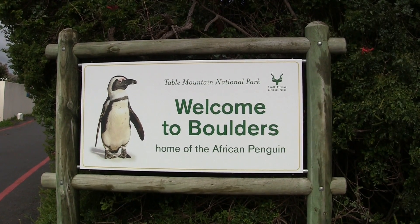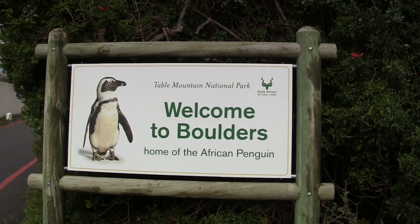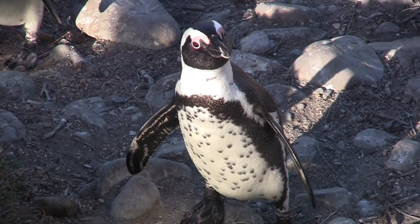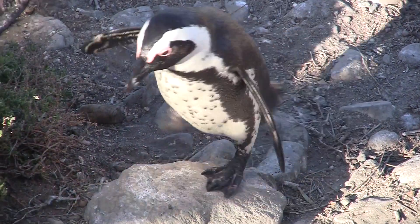Hello, welcome to Boulders Beach, South Africa, a recent home of African penguins since the 1980s. And I will be your tour guide today. I'm a penguin, so I can give you the real scoop. Come on, let's go.